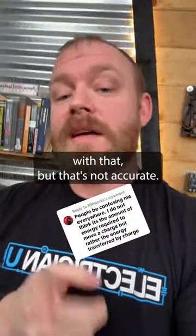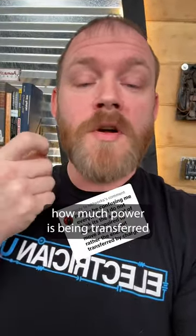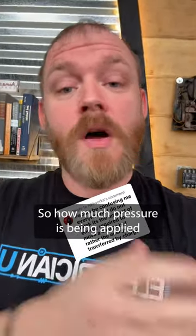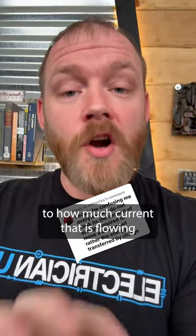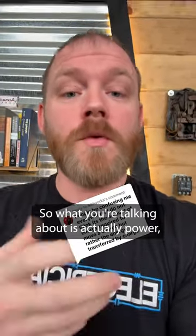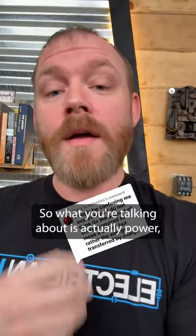I see where your head's at with that, but that's not accurate. When we figure out how much power is being transferred from one point to another, we always multiply volts times amps — how much pressure is being applied to how much current is flowing — and we get the amount of power transferred. So what you're talking about is actually power, not voltage.